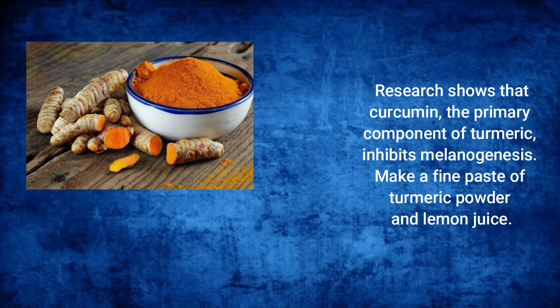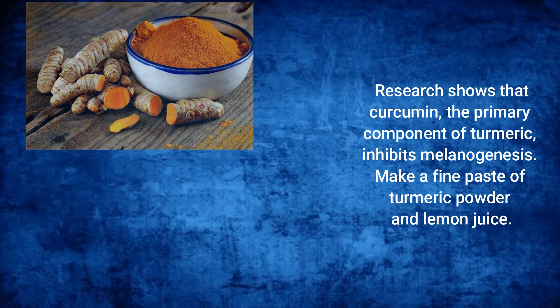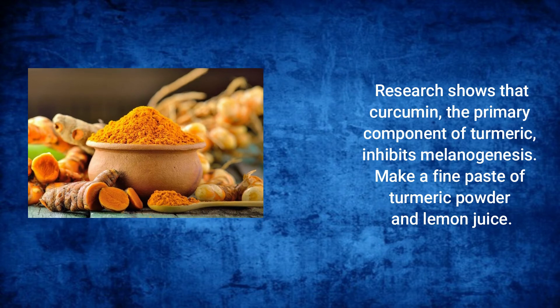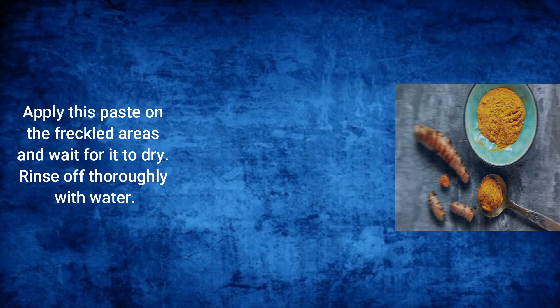Turmeric: Research shows that curcumin, the primary component of turmeric, inhibits melanogenesis. Make a fine paste of turmeric powder and lemon juice. Apply this paste on the freckled areas and wait for it to dry. Rinse off thoroughly with water.